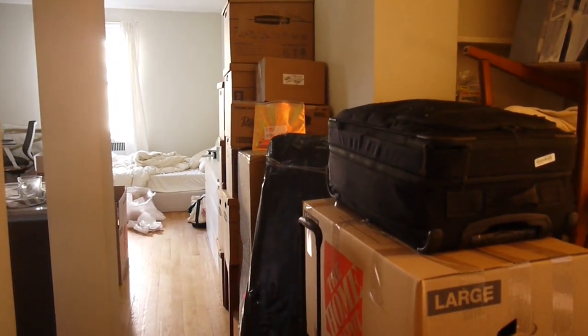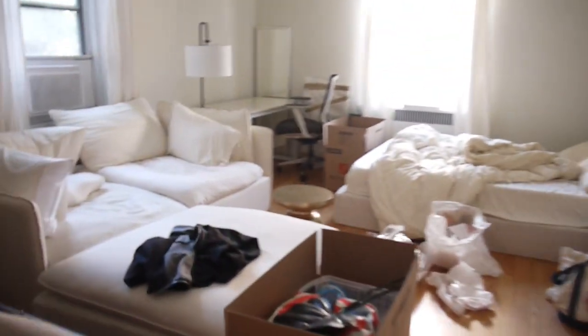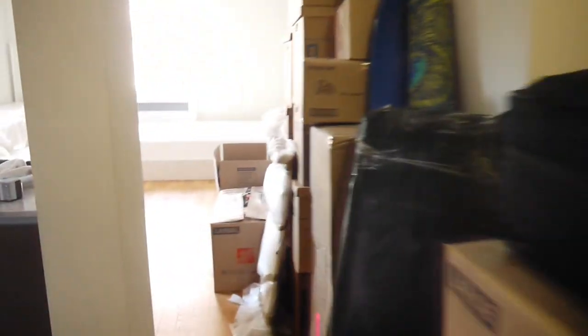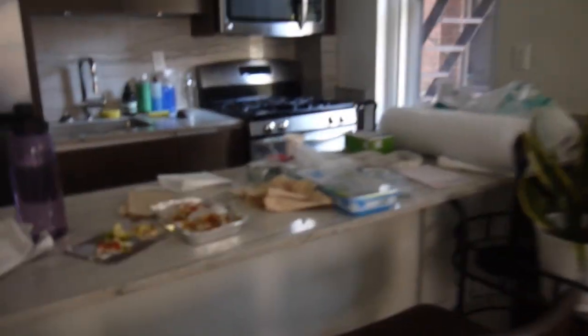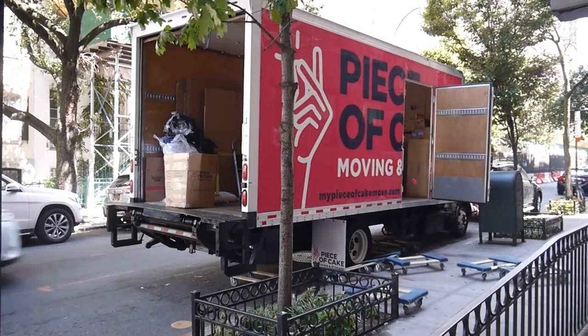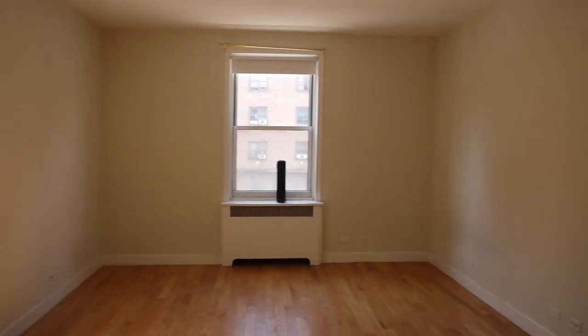Here are some clips that Austin filmed for me while I was out of town. He did a great job doing the before and after. He had to do the move all on his own, and we used Piece of Cake Moving, which went all right — they did damage a few of our things. It was super bittersweet because I was really sad I couldn't be there. I really loved this apartment so much, but we are really happy with our new place.